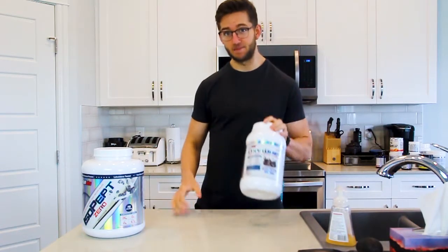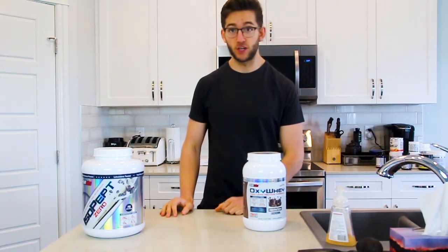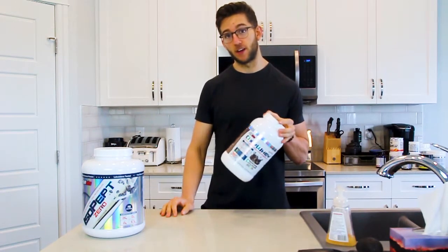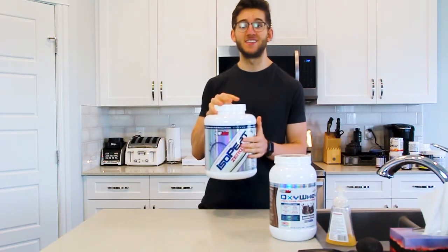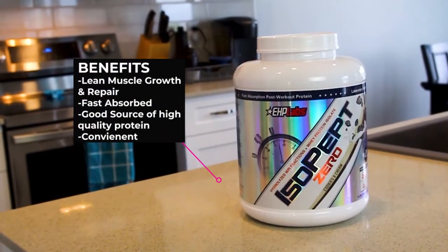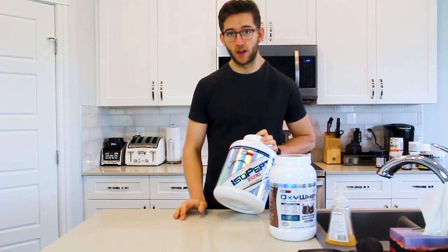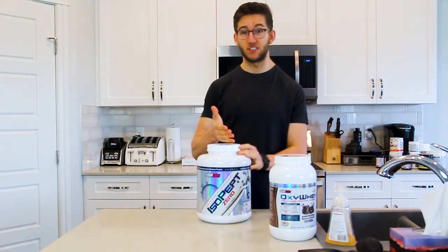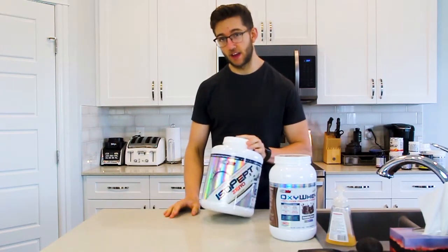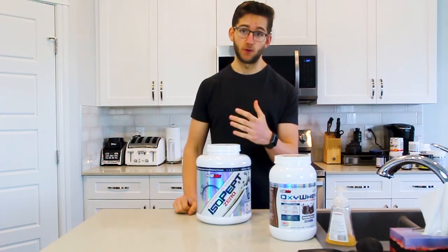Sometimes getting 190–200 grams of protein in a day through chicken, beef, and so on gets tough, so having a good quality protein powder really helps. The other protein powder is Isopep — a hydrolyzed whey protein isolate, which is the fastest absorbing version of protein you can get. This is generally what you want post-workout to get the fastest digesting proteins while your body is most susceptible to nutrients, whether you're in a muscle building or fat loss phase.